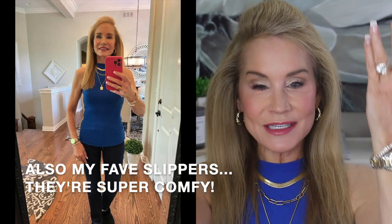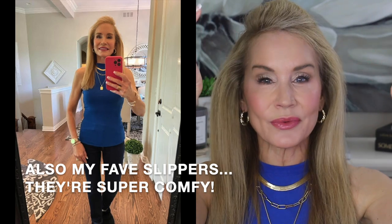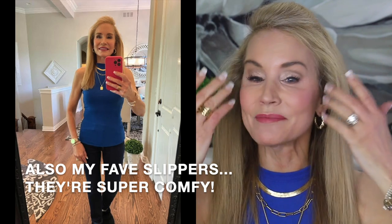But first let me show you a look at my outfit of the day. It's a royal blue tank top from Amazon along with my absolute favorite Levi straight leg jeans, also from Amazon. All details about my outfit, my jewelry, and most of my makeup — all from Amazon — are listed below the video.